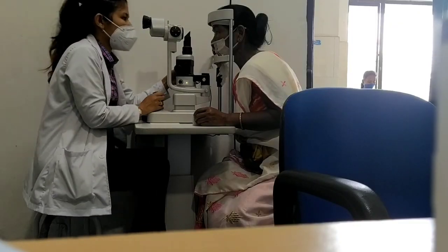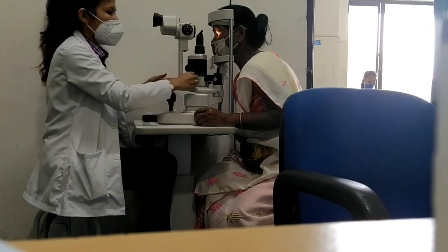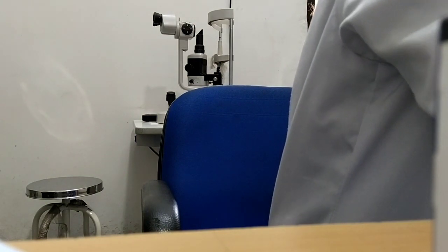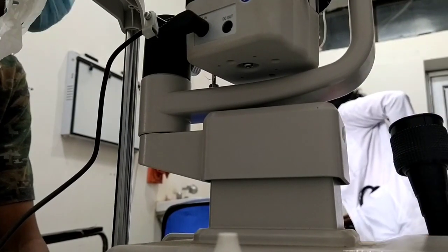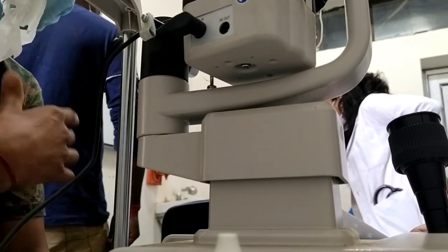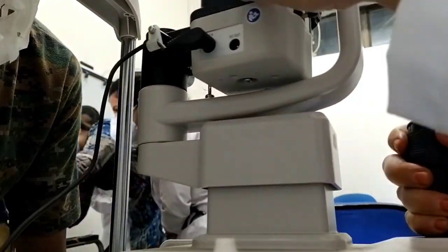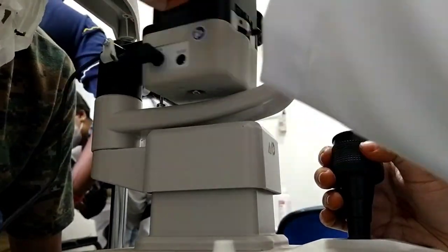I prefer to see my patients under the slit lamp for ocular examination — I think slit lamp examination is a must. In the midst of seeing patients, I also try to show cases to my juniors and teach them as much as possible while taking history and examining patients.